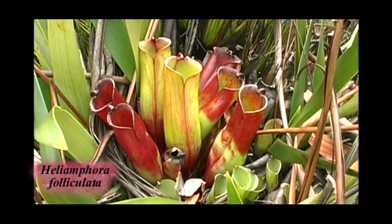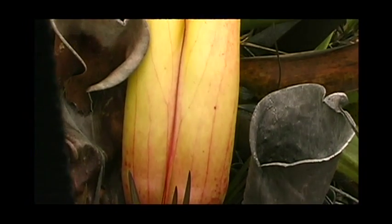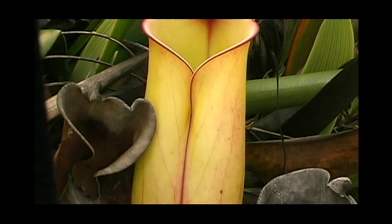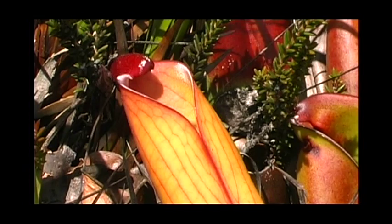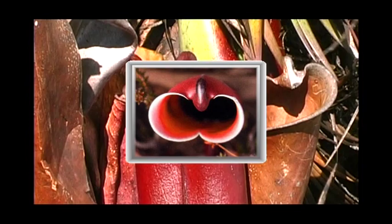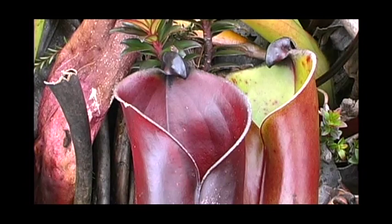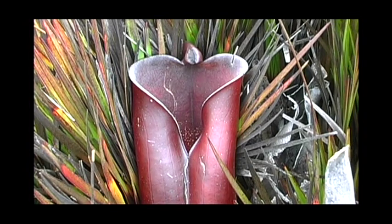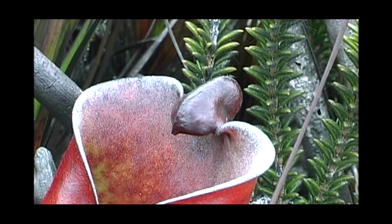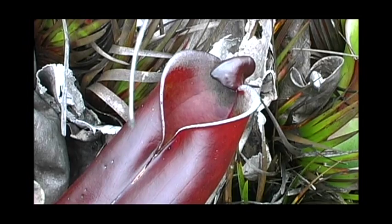The specific epithet Folliculata is derived from the Latin follicus, translated as small bag or purse, and refers to the distinctive bubble-like nectar-storing structure present on the back of the pitcher. The range of Heliamphora folliculata consists of the summits of the remote Lost World chain with harsh climatic conditions, and like Heliamphora elongata, it becomes established mainly in the shelter of low-growing grasses in well-drained sunny locations.